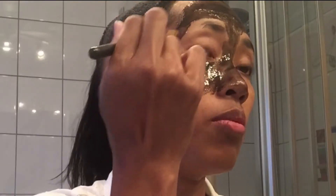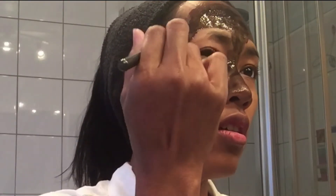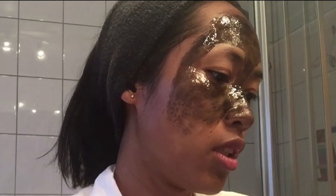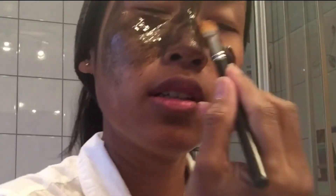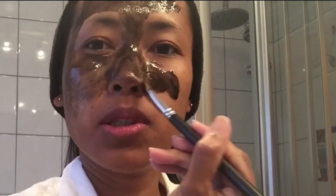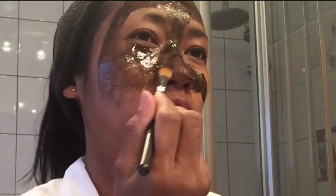Kita akan apply ke wajah. Kalian jangan kaget ntar kalau aku serem ya. Aku pakai brush biar tanganku nggak hitam semua. Kita mulai dari area hidung dulu ya. Tapi kok agak pedas di mata ya, kayak ada balsam gitu rasanya.